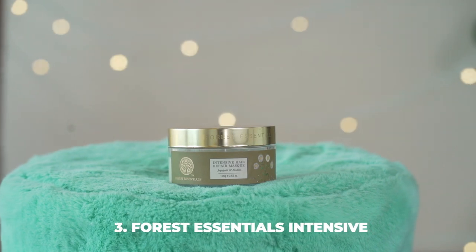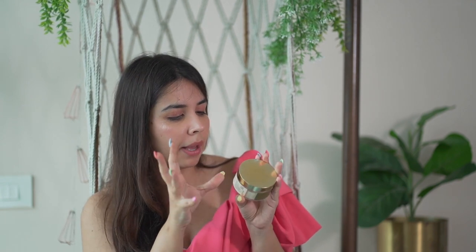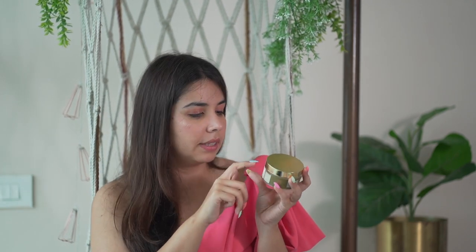The show stopper is Forest Essentials' Intensive Hair Repair Mask with Japa Patti and Brahmi. If you have a similar hair type, save up and invest because it's so good. It showed up in my recommendations likely because of my ginger hair type preference. It's expensive — 100g for ₹875 — but the quantity goes a long way. I bought the bigger jar at around ₹2,000 and it works beautifully.